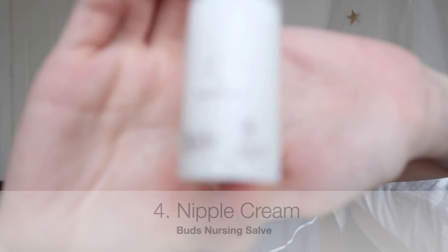Another product from Buds is the Nursing Salve. You apply this on your nipple before you pump and after you pump, or before your baby latches. This is a total book-saver — it's very moisturizing and organic. If you're pumping or latching your baby, you'll understand the pain when nipples crack. Some say use breast milk to help with the pain, but for me that's not very effective. When my sister introduced me to this product I fell in love with it instantly.